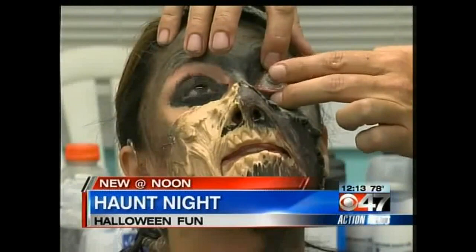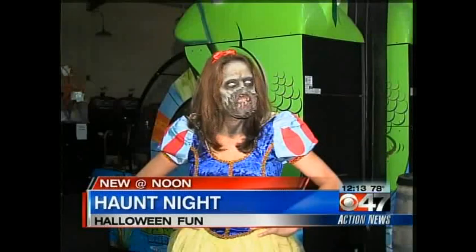Haunt Nights starts Friday night. Be afraid. Be very afraid. Reporting from Jacksonville Beach, Zombie Snow White for Action News.